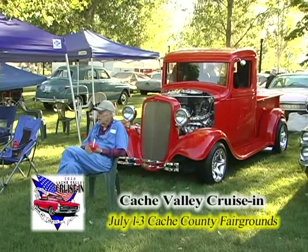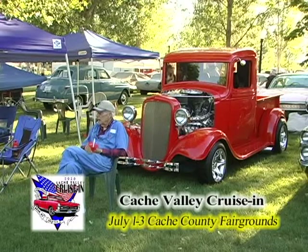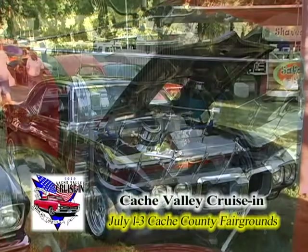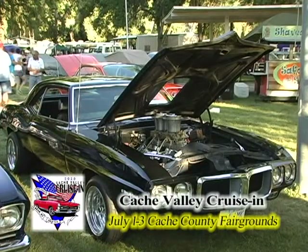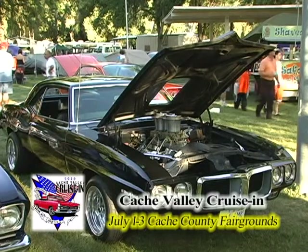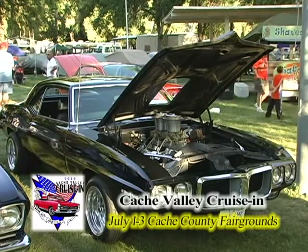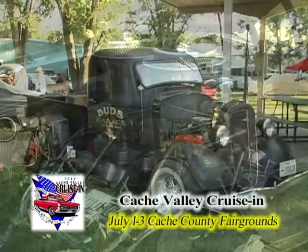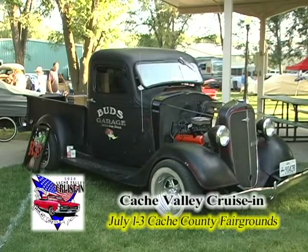I'm sorry, I can't identify that one — it's well customized. Whatever it is, we've got a big block Chevy, and a '69 Firebird. You can see the dual quads poking up out of the top of the engine, all the way up through the hood. I guess he's ready to head out on the race track as well.